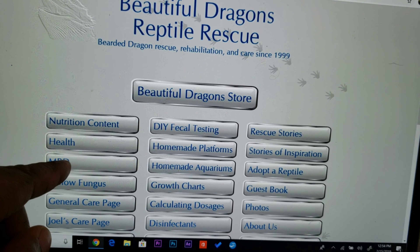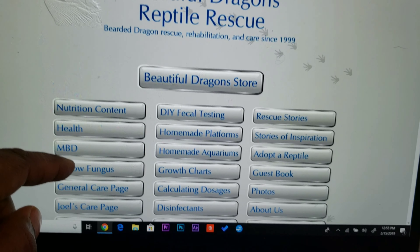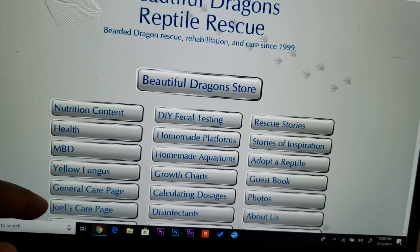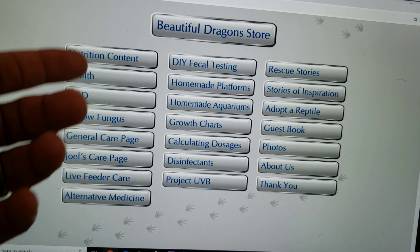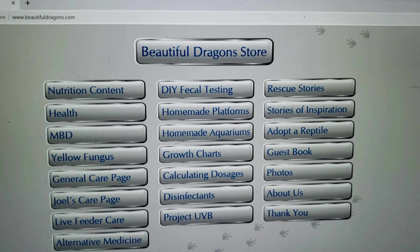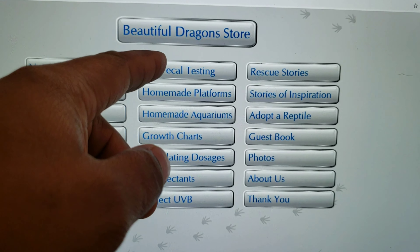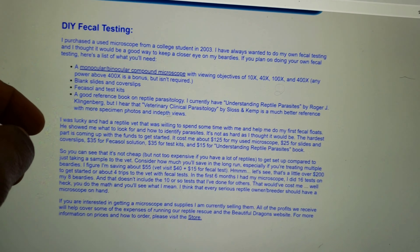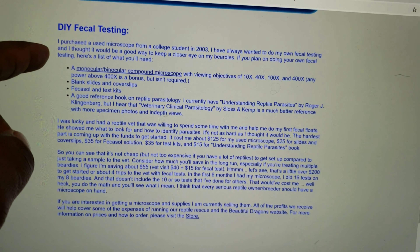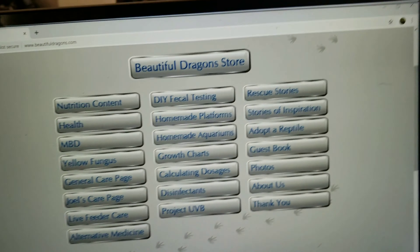I got another place here to talk about NBD — metabolic bone disease — in a little bit more detail. It talks about yellow fungus, general care, DSL fecal testing. I played with debating on getting the full kits — like the microscope and everything. I played around with getting one but never got around to doing it. I might do that this year.